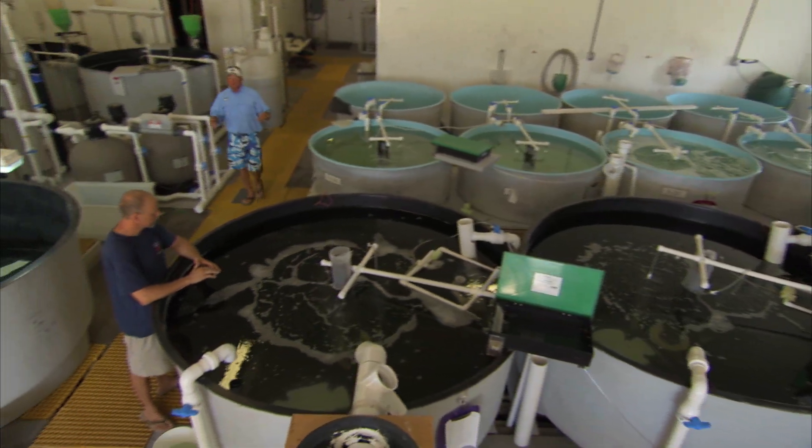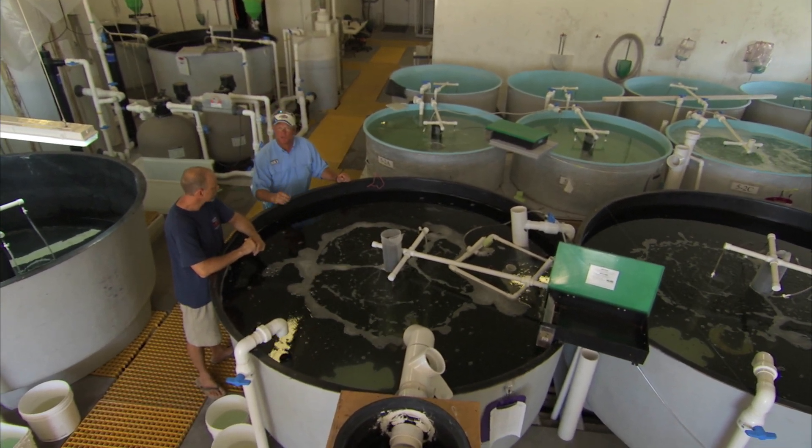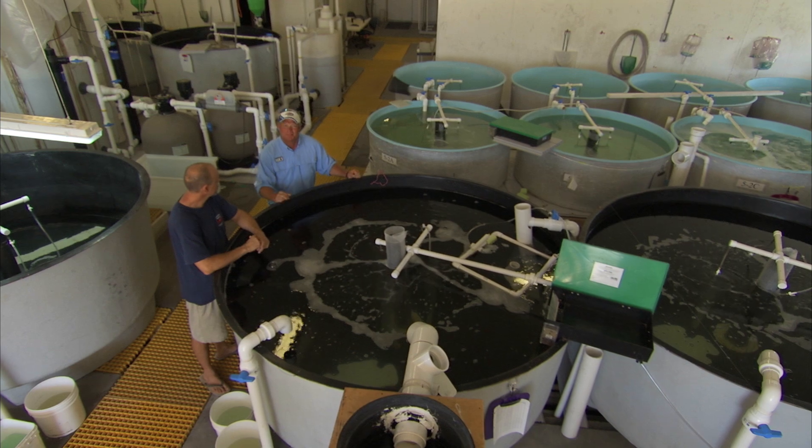After the Snook have spawned, this is where they bring the larvae and they raise them from little larvae up to fingerling size right before the release. It's kind of like a nursery.